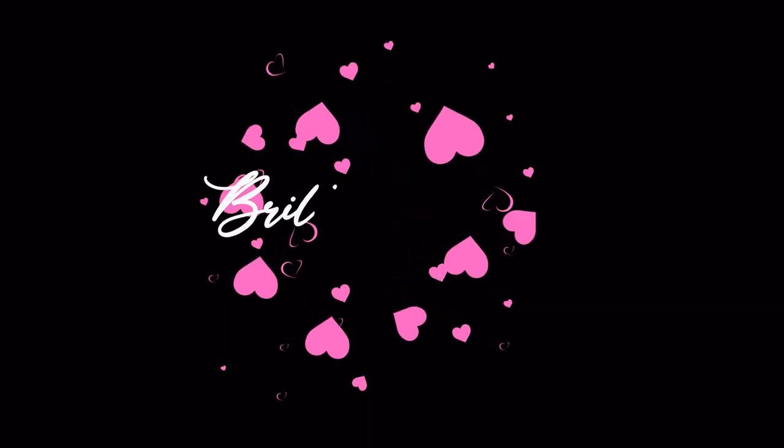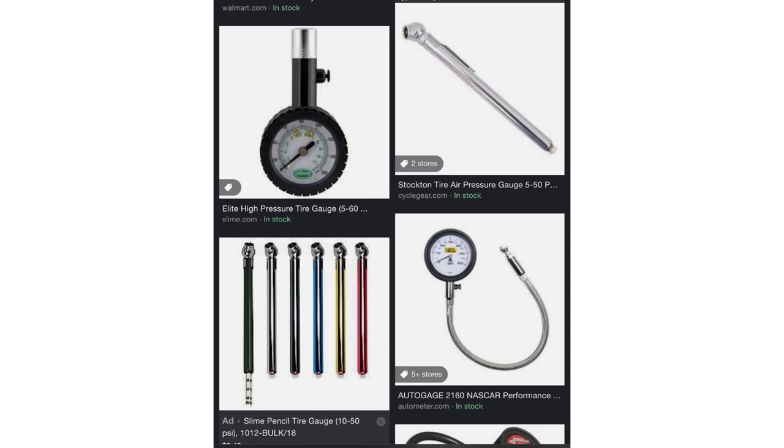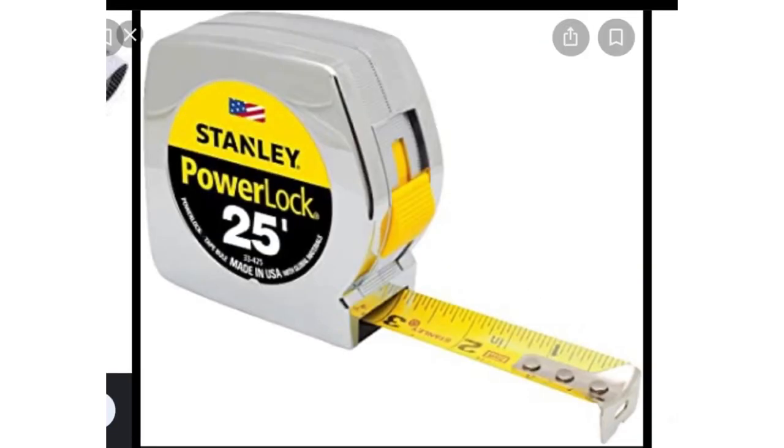Most times all you need is your phone, a tire pressure monitor, yardstick, and tape measure — that's all you really need. For this one, all I needed was my phone and my tape measure. I keep these things in my car because I know it's a possibility that while I'm out and about I can get an assignment, so these are always on me.